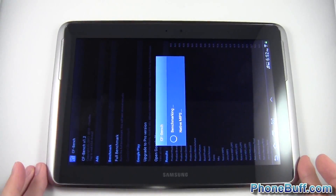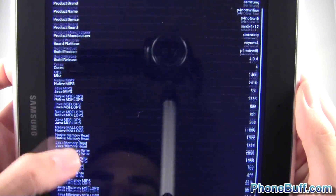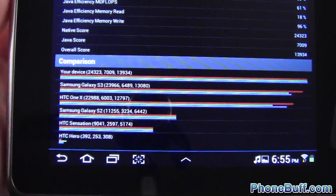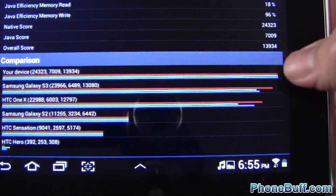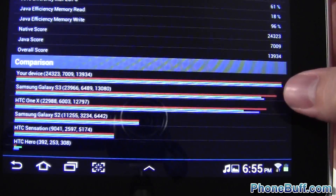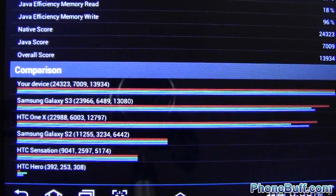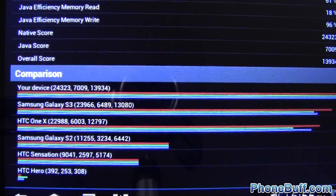CF bench is done and the score is at the bottom. Scrolling down, you can see your device, the Galaxy Note 10.1, tops the charts — topping the Samsung Galaxy S3, the HTC One X, Galaxy S2, and others — with a score of 24,323.